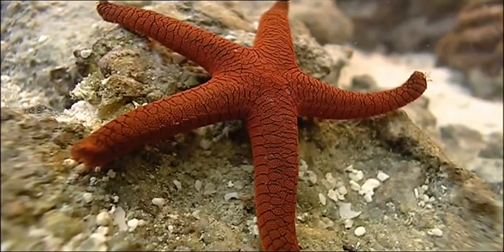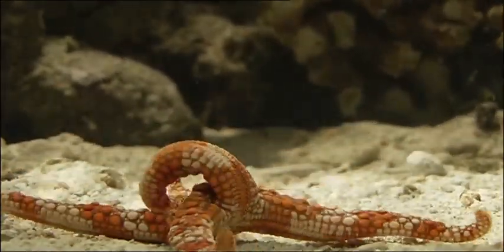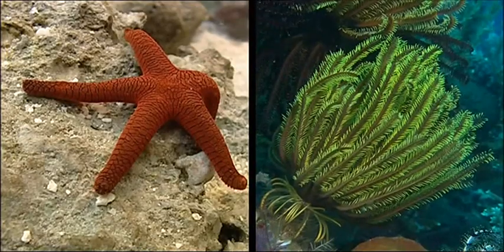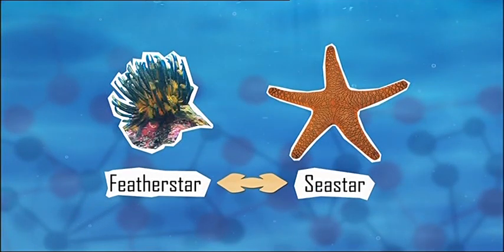Imagine if we had five legs — do you think we'd even manage to walk one metre? And we have brains. Look, he's doing back flips. Wouldn't you if you had five arms? Those groovy moves that the spindly feather star does would be fun too. The sea star and the feather star are linked together because they both travel around with their arms.